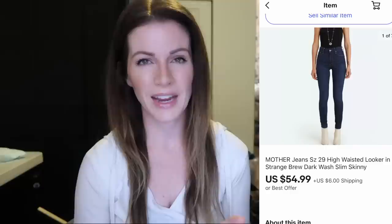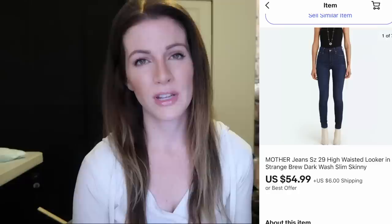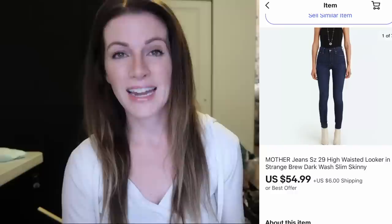These Mother jeans sold in just a few days for $54 plus $6 shipping. Mother is a huge bolo brand — a designer jeans brand that sells really really well for me, especially their high-waisted skinny jeans. High-waisted everything is just super in right now, so if you ever find it — jeans, leggings, whatever — it's definitely a hit. With Mother jeans, a really easy way to see what style it is: just look on the inside pocket. It tells you right there — this one was the High-Waisted Looker jeans in Strange Brew dark wash.